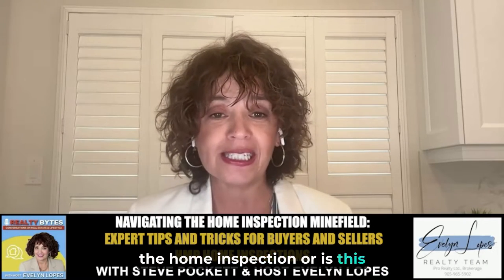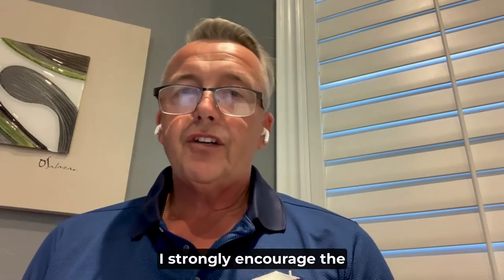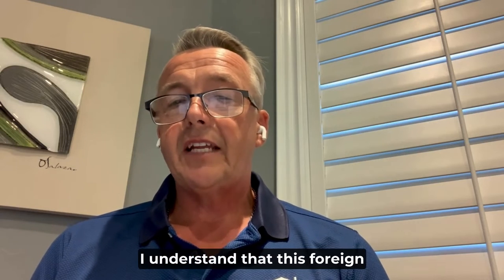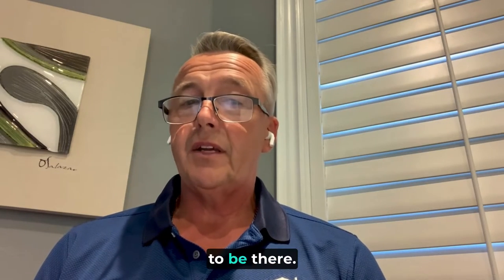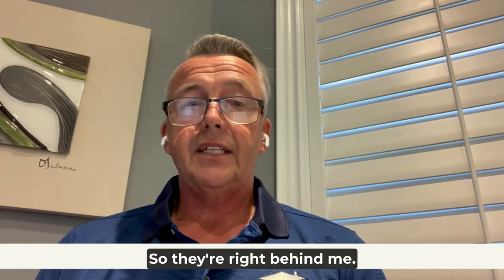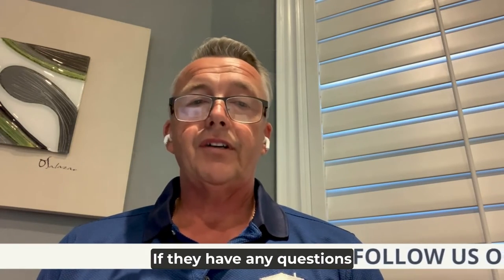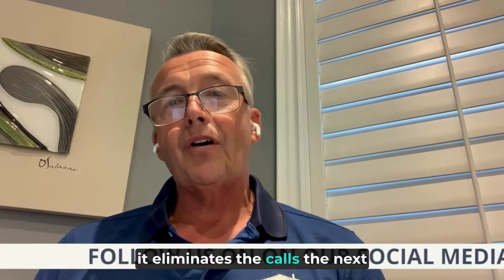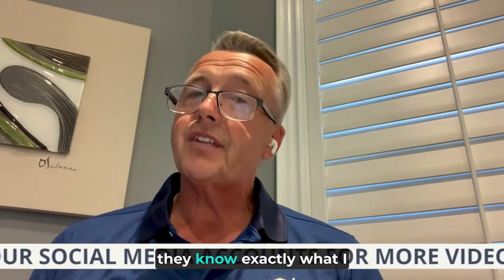Do buyers actually attend the home inspection or is this something you do without them? I strongly encourage clients to be there. They don't have to be — I understand there are foreign buyers and sometimes commitments prevent it — but I do prefer them there. I'm there to answer any questions they have, and they see exactly what I'm doing. I do a lot of talking and educating. When they're there they know exactly what I did for them, which eliminates the call the next day asking 'did you inspect this?'